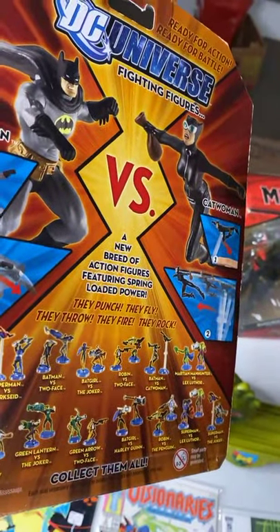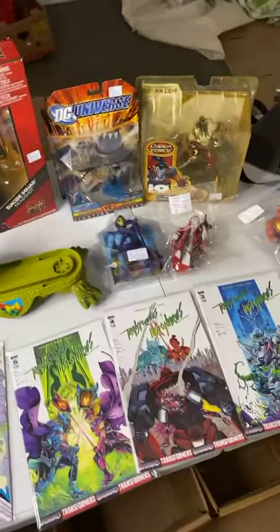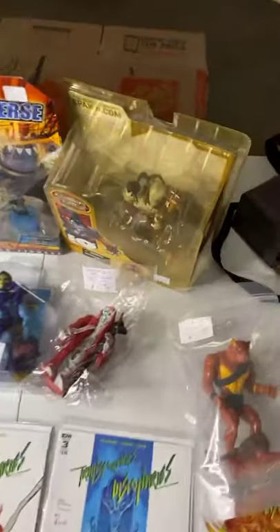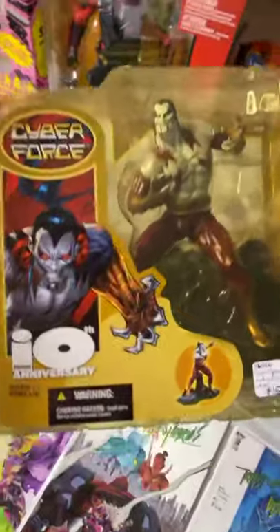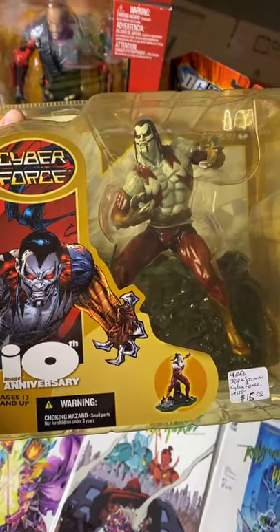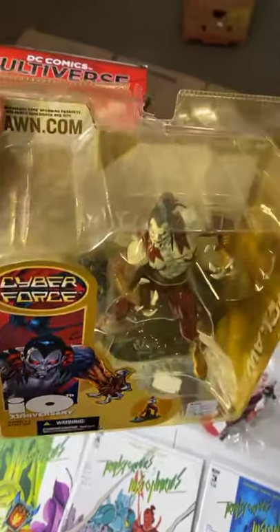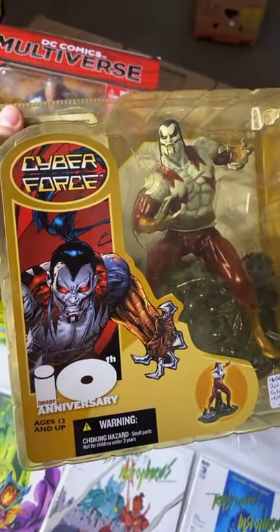My son says you can call them dolls, but they're action figures. Actually, the only reason they're called action figures is a marketing point — everything is technically a doll. Action figure is just something to separate boys from girls, which is not right. You can call a Barbie an action figure too. You should watch 'The Toys That Made Us' — I think they did a whole episode on Barbie.